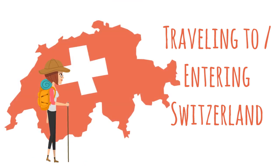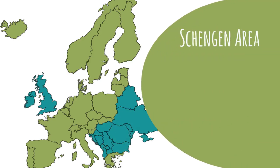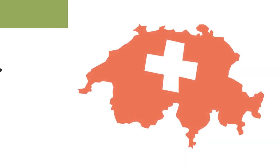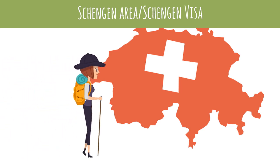Switzerland is one of the 26 European countries that make up the Schengen area. The Schengen area has no internal border controls and shares one common visa that allows entry to all countries in the Schengen agreement. If you are a citizen of a Schengen country, or if you hold a visa for a country within the agreement, you can travel freely to Switzerland.